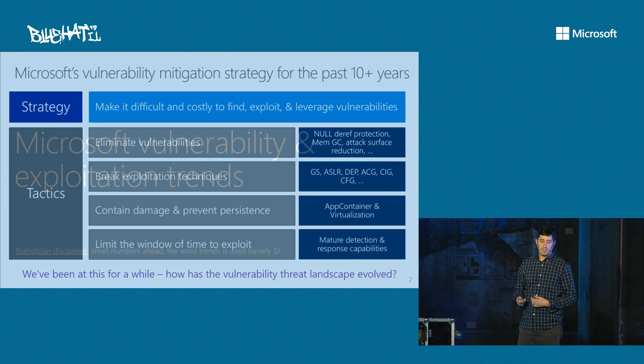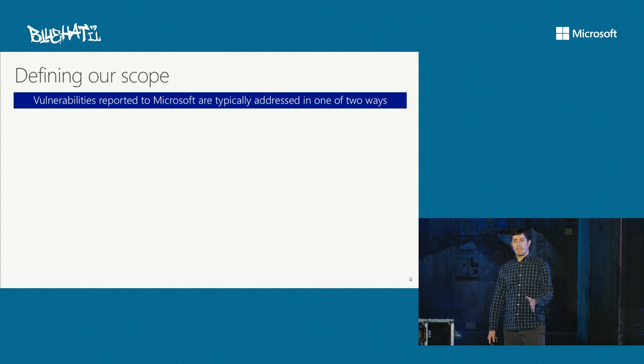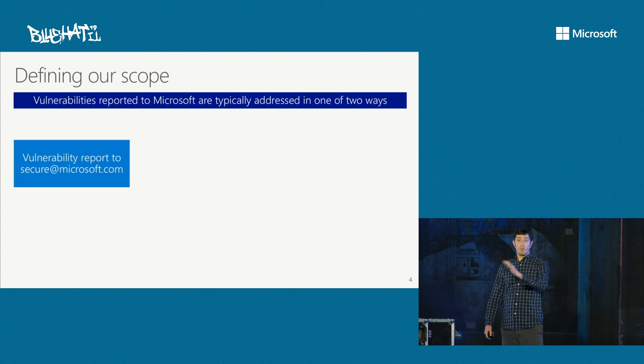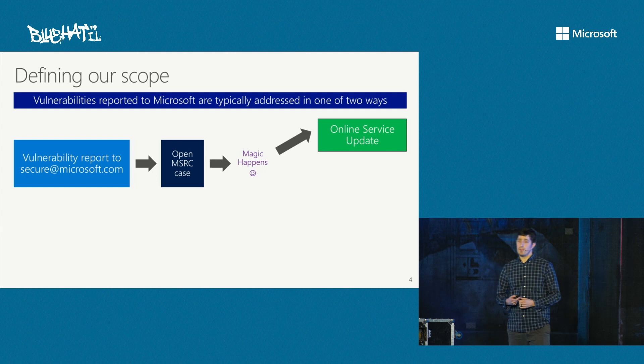So let's start talking about trends. I'm going to throw a lot of data and try to explain it as we go. This will give you a flavor of how we look at the landscape and how we actually try to measure how the landscape is changing to inform our thinking. First, it's important to define scope. When Microsoft deals with response to vulnerabilities, we typically address them in one of two ways: researchers send a vulnerability report to secure@microsoft.com, we open an MSRC case, and either we ship a fix through an online service update or through a software update, typically on Update Tuesday every month.